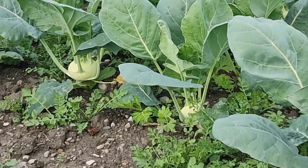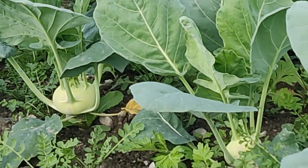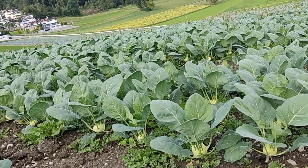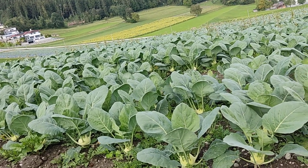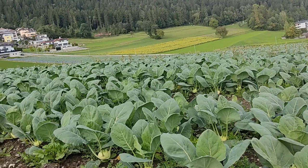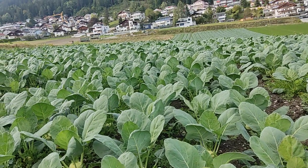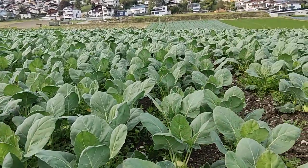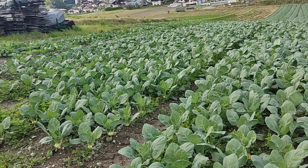These are called kohlrabi, and in the Philippines it tastes like — I forgot the name — the green one. They have a really wide plantation. Look how wide it is and how many kohlrabi plants there are. It's really a lot.